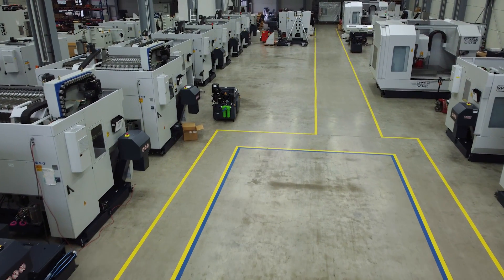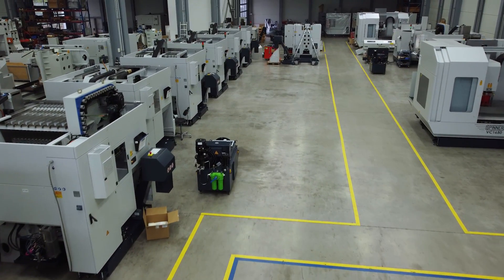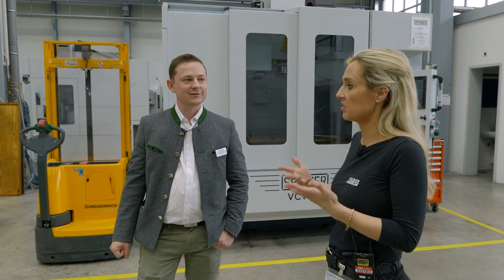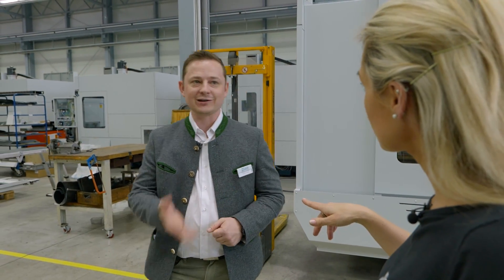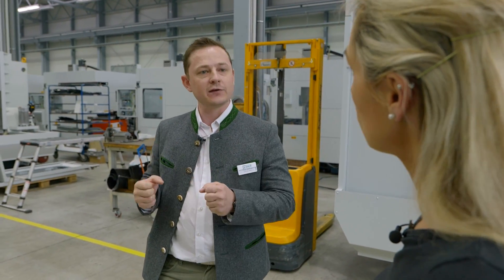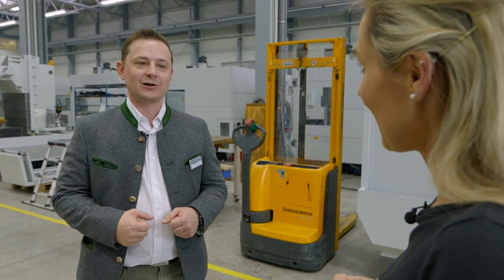All machines in the assembly hall are already sold. Automation is a major focus — Spinner Automation, based in Stuttgart about two and a half hours away, takes the standard machine and develops the automation process and the facility there.